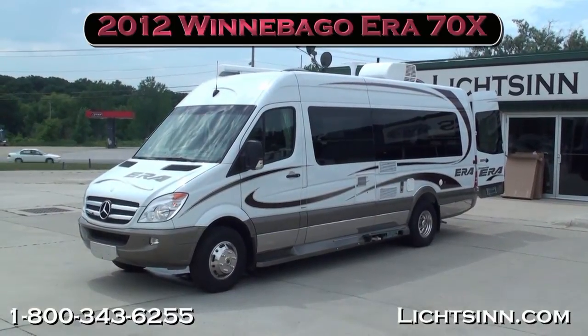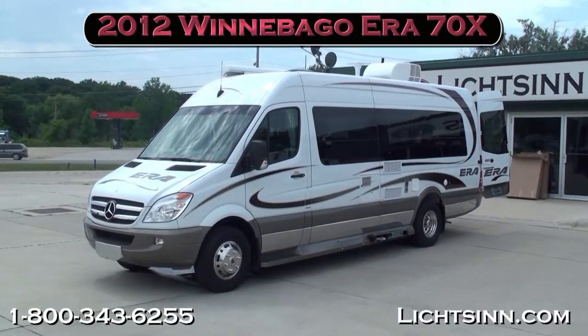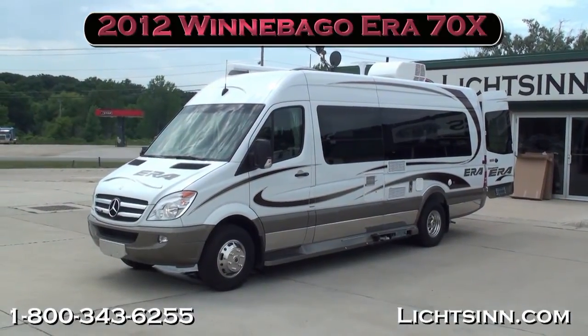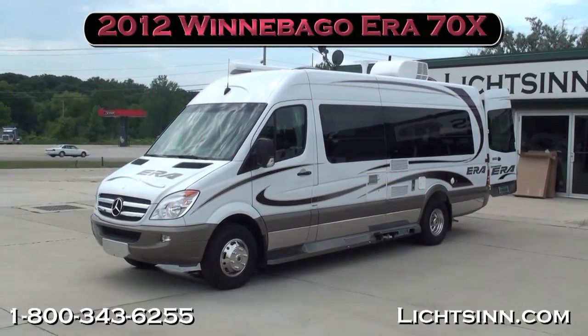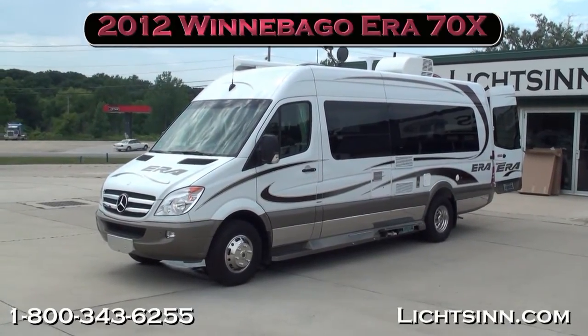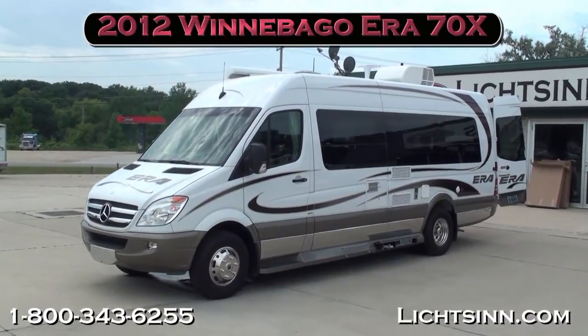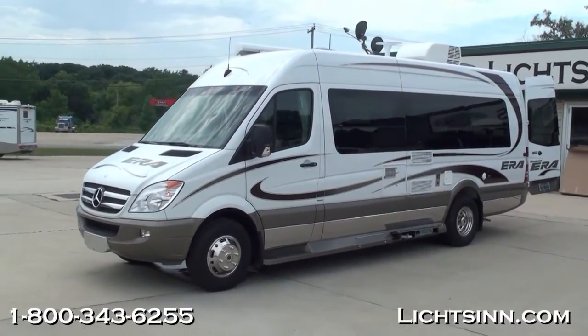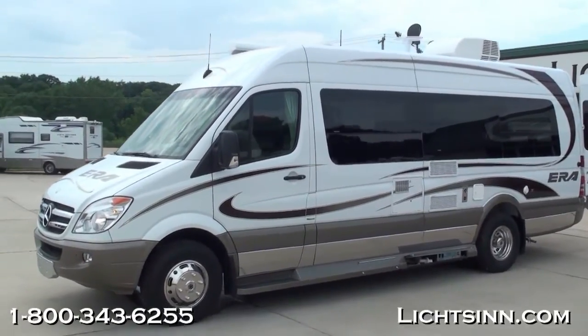Thank you for visiting Litson.com and for the opportunity to showcase the all-new 2012 Winnebago Era, here in stock at Litson Motors — America's closest dealer to Winnebago Industries, only one mile from Winnebago, Itasca, and Era, here in Forest City, Iowa. It's back for 2012: the all-new redesigned 2012 Winnebago Era 70X.